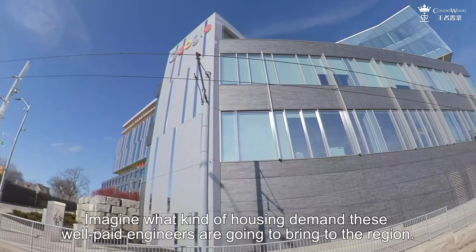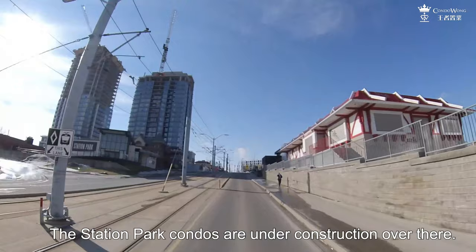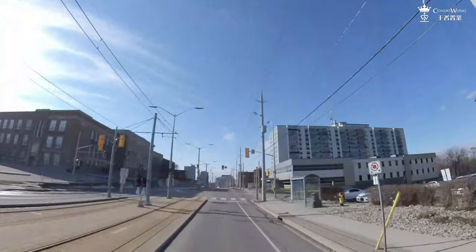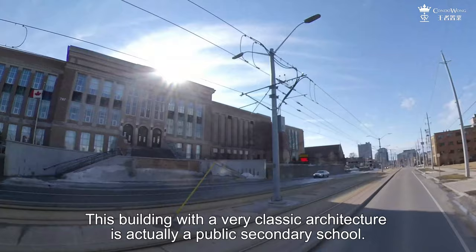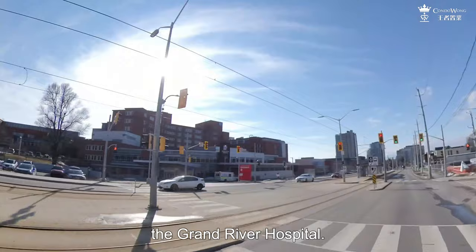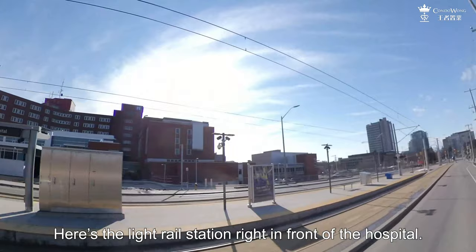The Station Park condos are under construction over there. We are now heading out of the core district of Kitchener towards the Waterloo direction. This building with a very classic architecture is actually a public secondary school. On the left-hand side is the main hospital in Kitchener, the Grand River Hospital. There's a light rail station right in front of the hospital, and we have now entered the city of Waterloo.